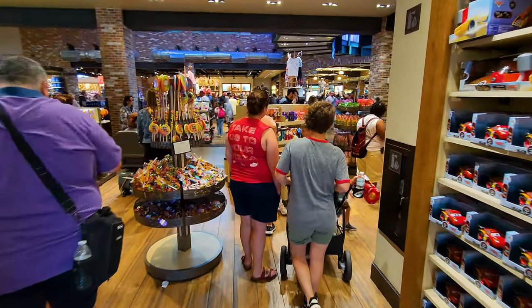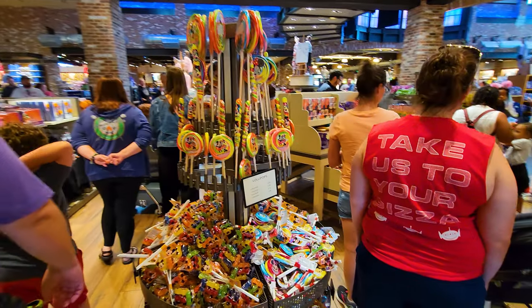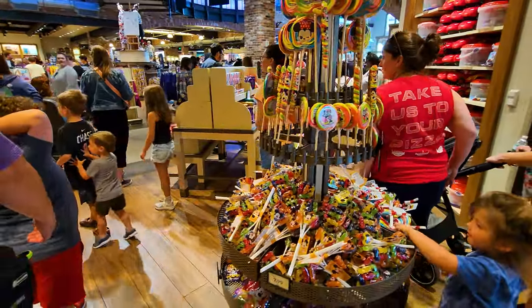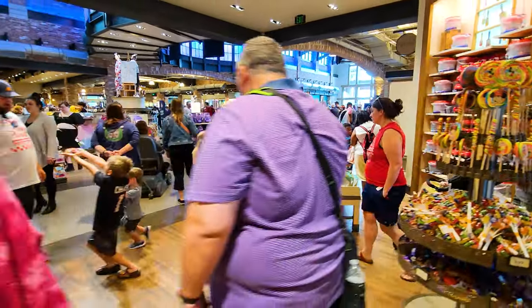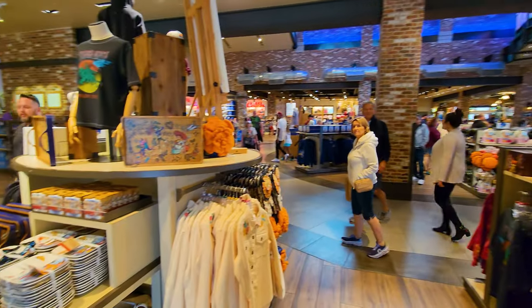There's no Cars Land here at Disney World — you'll just find that at Disneyland — but you will find the merch. And there are lollipops ranging from $4 to $6, depending on the size.